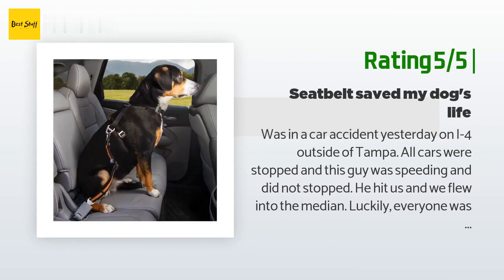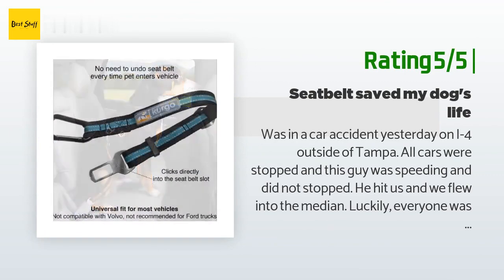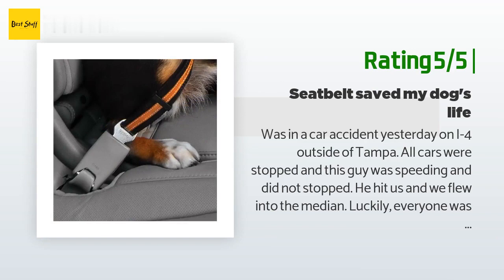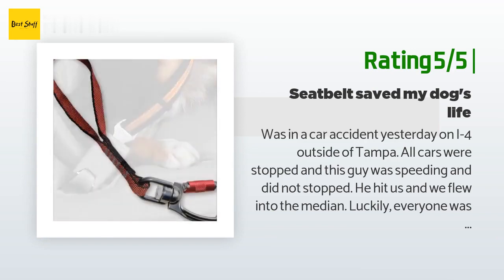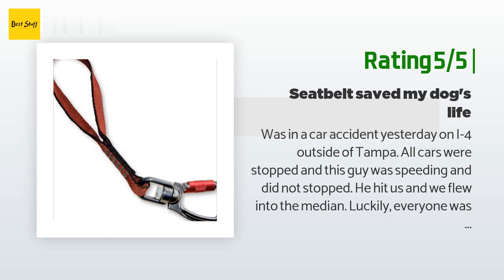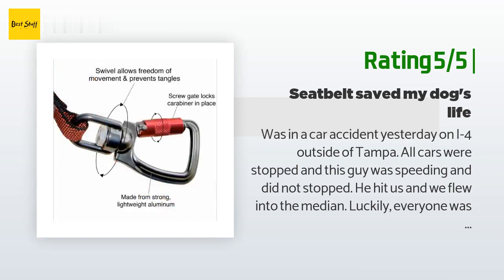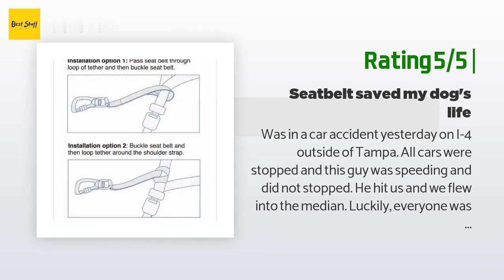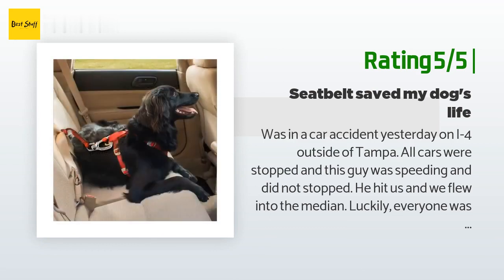Another happy customer said: I was in a car accident yesterday on I-4 outside of Tampa. All cars were stopped and a speeding driver did not stop — he hit us and we flew into the median. Luckily everyone was wearing a seat belt, including our dog. We have this seat belt for my 30-pound puppy, and I can honestly say this saved her from getting hurt. Can't imagine what would have happened if she wasn't wearing it. My dog is completely fine today. Highly recommend this product — remember to always buckle up your pet.